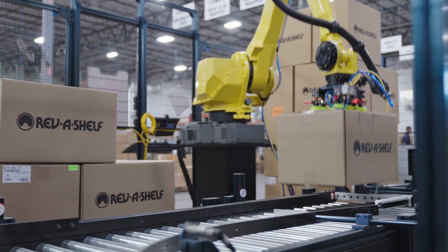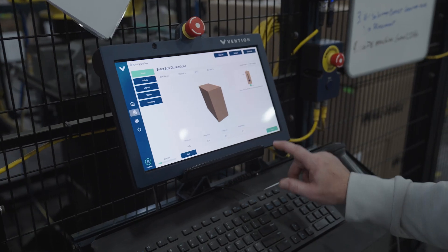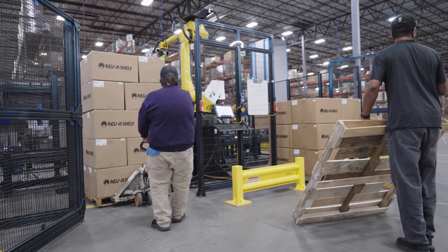My expertise is in automation and robotics. I was looking for some equipment to put on the floor here that would not need my expertise in order to run. What I found with Vention is their simple software approach that allows us to input SKUs just through a graphics interface — that was really going to be simple, and therefore would not need a special technician every time we had to add a new SKU.